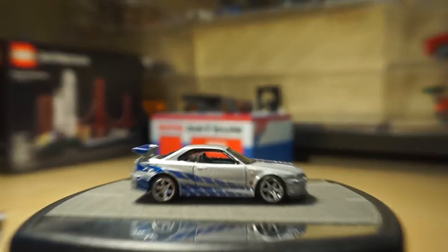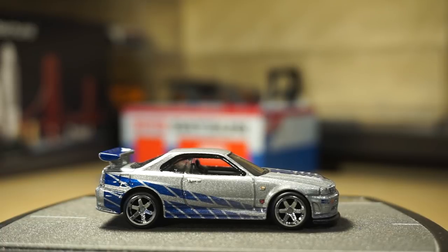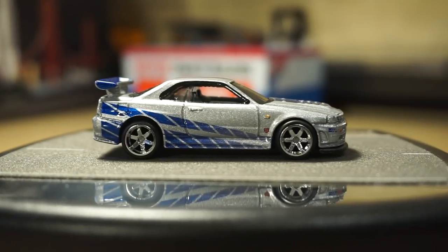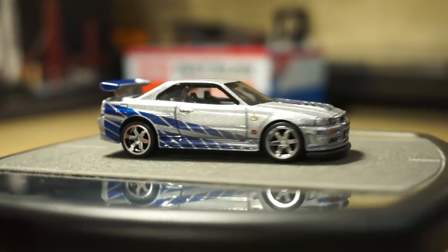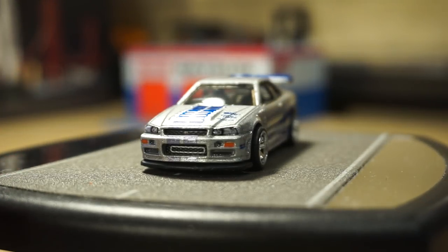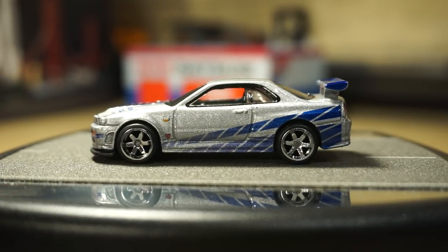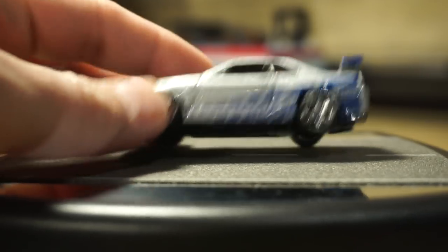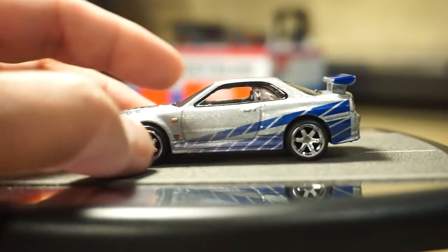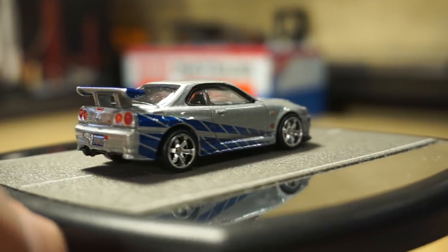They've done this particular casting and deco before — I think two previous regular mainline releases, one with a plastic wing originally, then they switched to a metal wing. This one here is a bit more premium, hence the cost. You've got the real riders; I like these rims and the tires, as well as the metal base — in this case, a black base. I found this at Target, I believe.